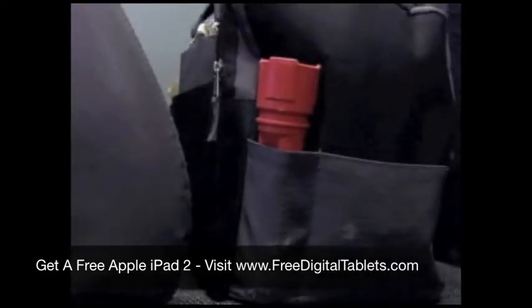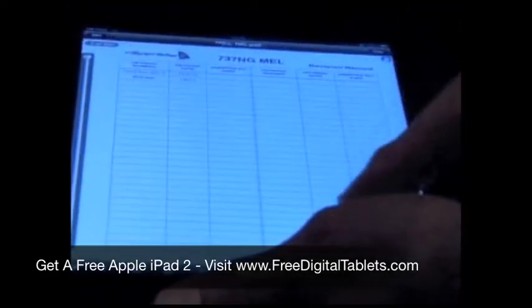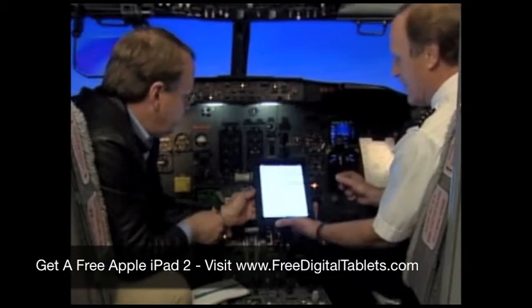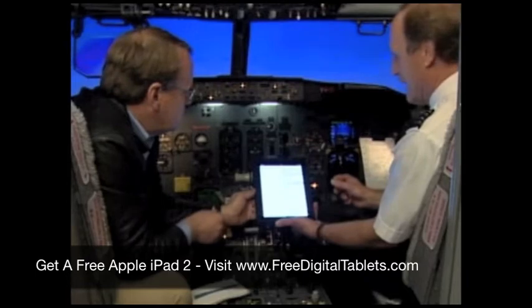But what if you could take all this and put it in an iPad? What we've set up is a 400-megabyte file which contains all the essential manuals and information we feel the pilot needs.